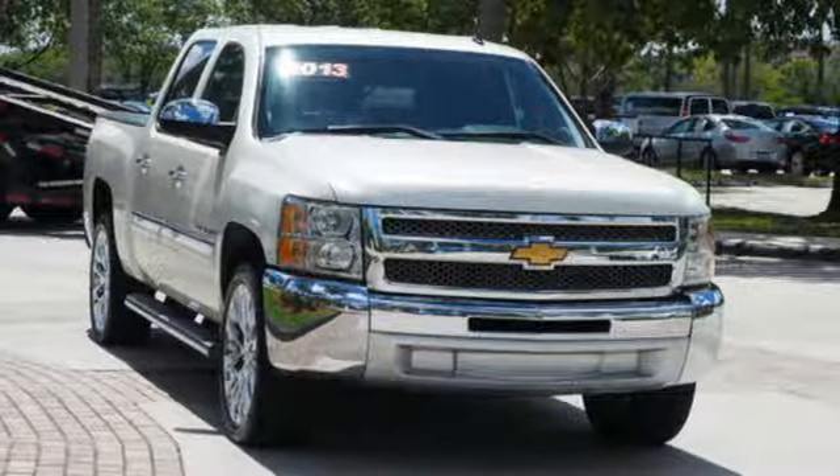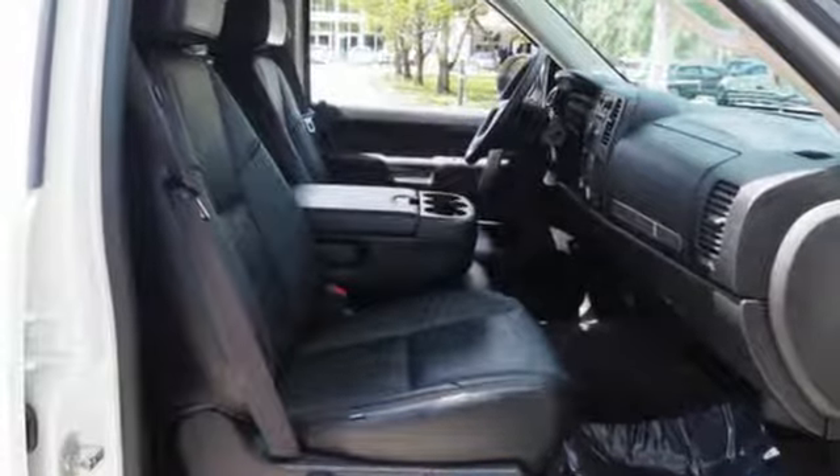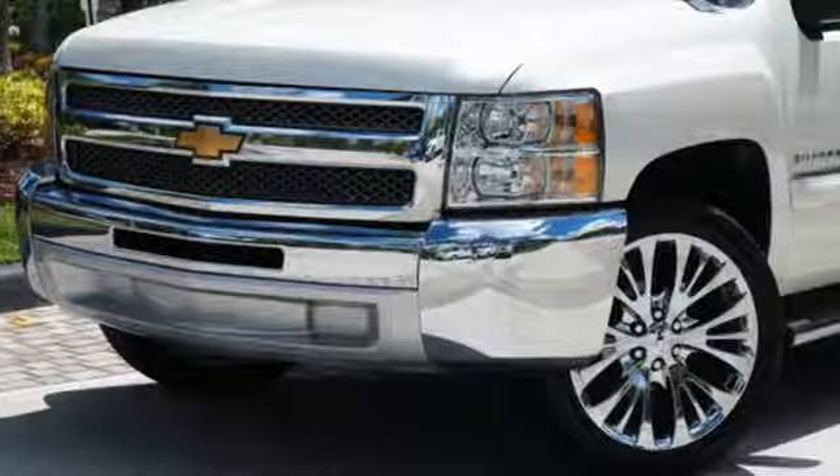MotorTrend explains: on the road the Silverado was exceptionally pleasant to drive. The ride was very smooth for a truck and bumps and pavement imperfections were soaked up nicely.